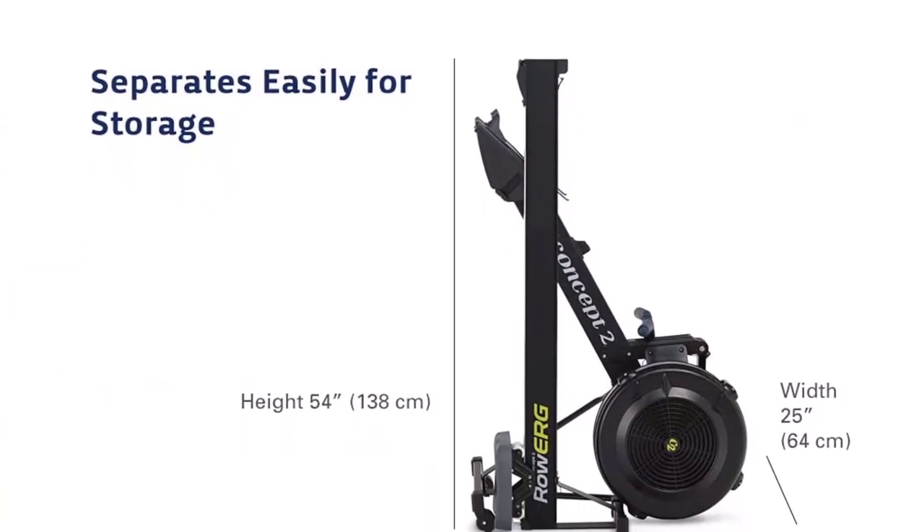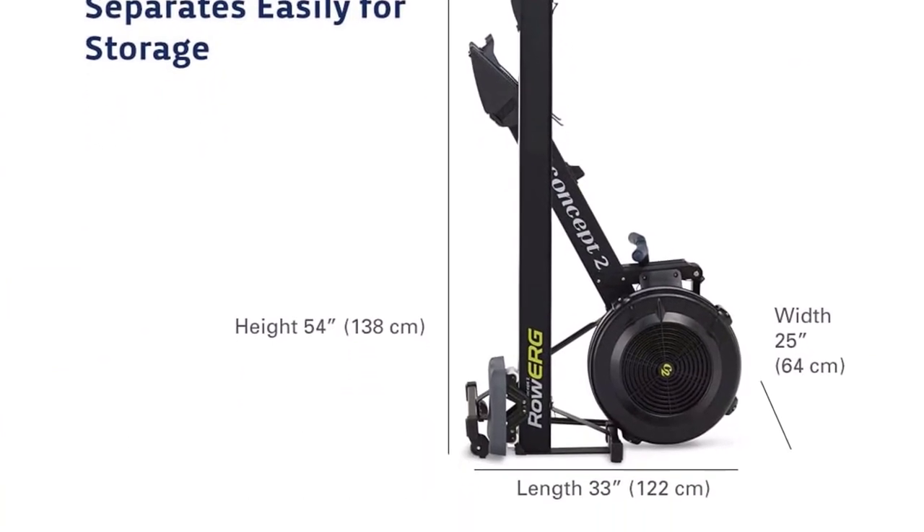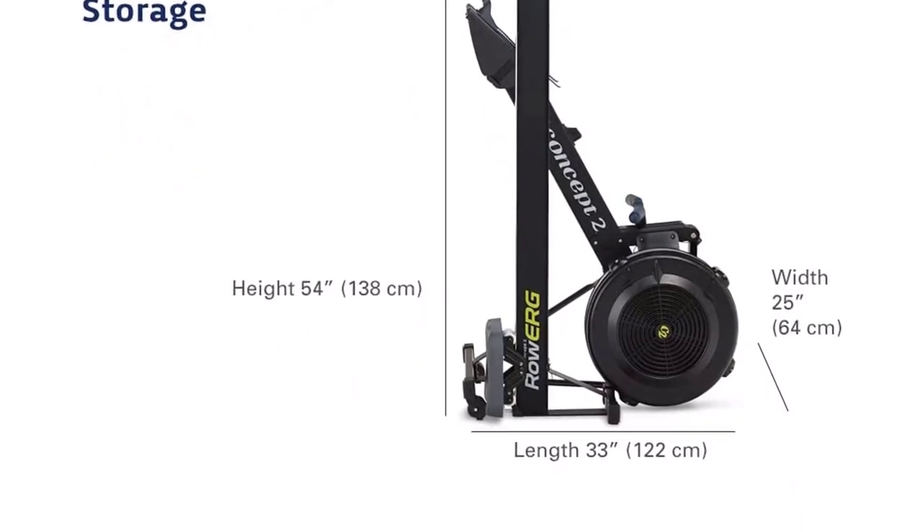Pros: Full body workout. Low impact. Great for all fitness levels. Cardio and strength training in one.